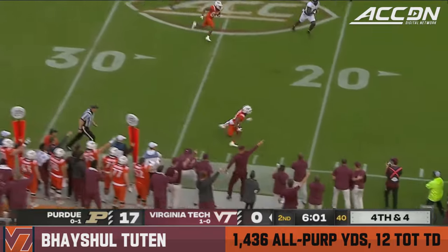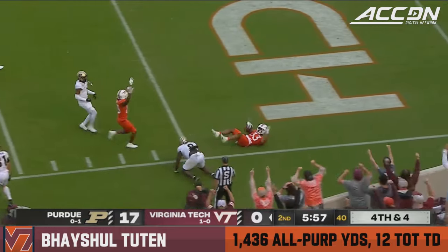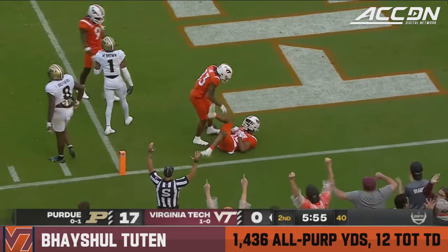They put Lane in the slot and ran a real route. Tootin down the sideline, leans for the end zone and scores.